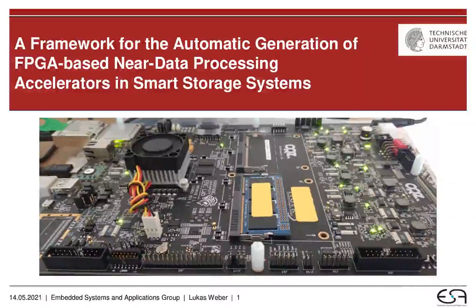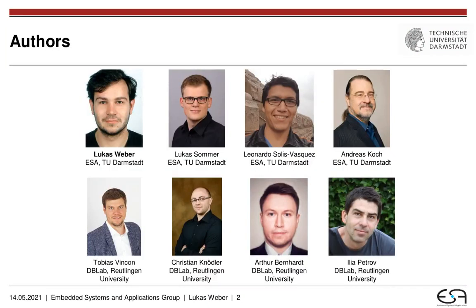Hello and welcome to this full presentation of our research paper: A Framework for the Automatic Generation of FPGA-based Near Data Processing Accelerators in Smart Storage Systems. My name is Lukas Weber and I will be giving this presentation, but the research paper itself was a co-joint work between our group, the Embedded Systems and Applications group at TU Darmstadt, and the Database Lab at Reutlingen University.